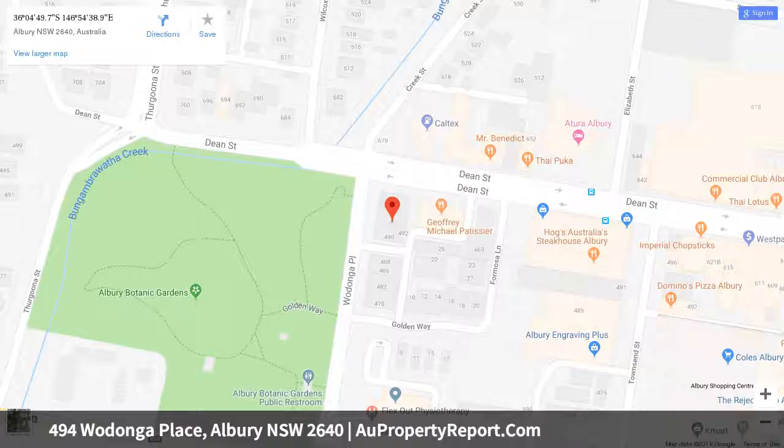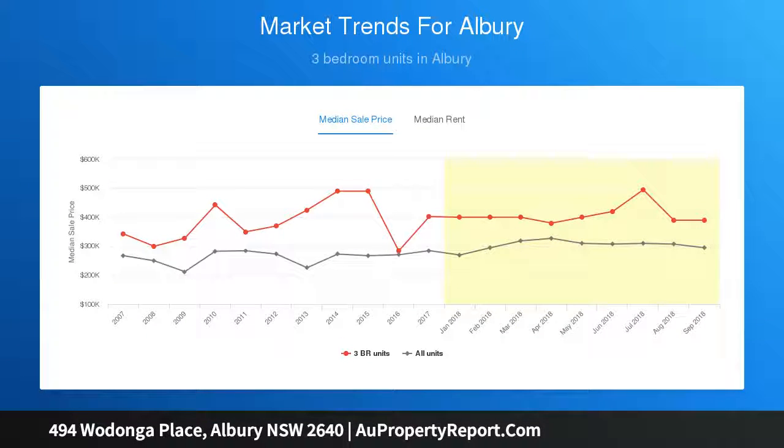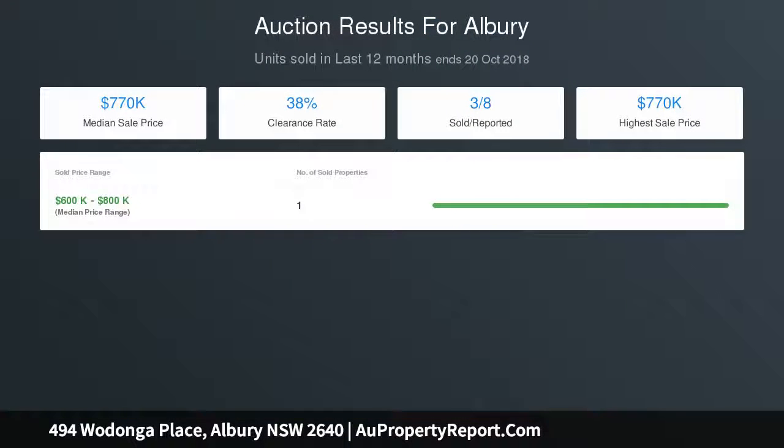Three bedrooms accommodate the home — master with ensuite plus a main bathroom which services the other two bedrooms. Two living zones in the form of open plan kitchen, living and dining, plus a formal lounge with a garden outlook. Reverse cycle heating and cooling ensures year-round comfort.